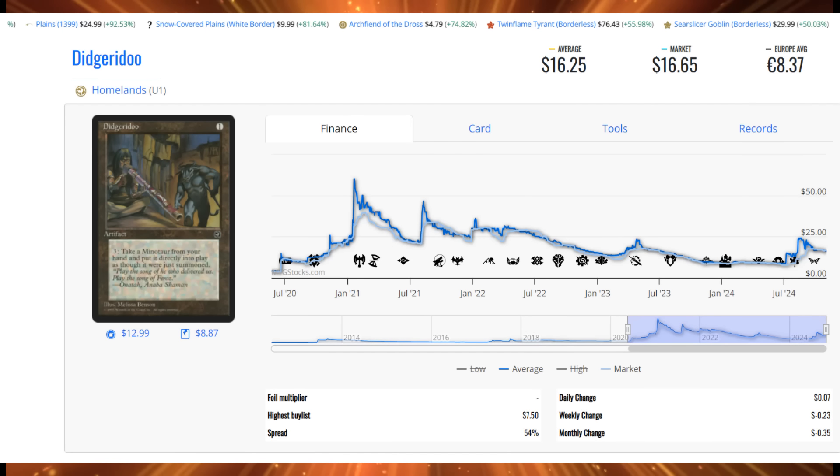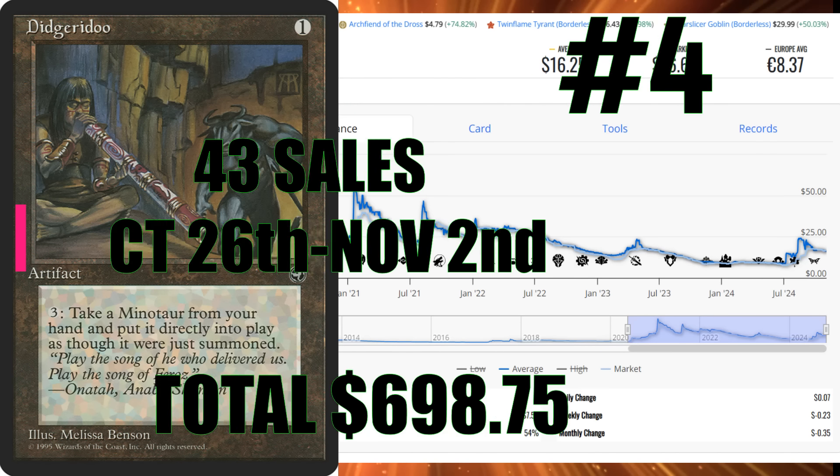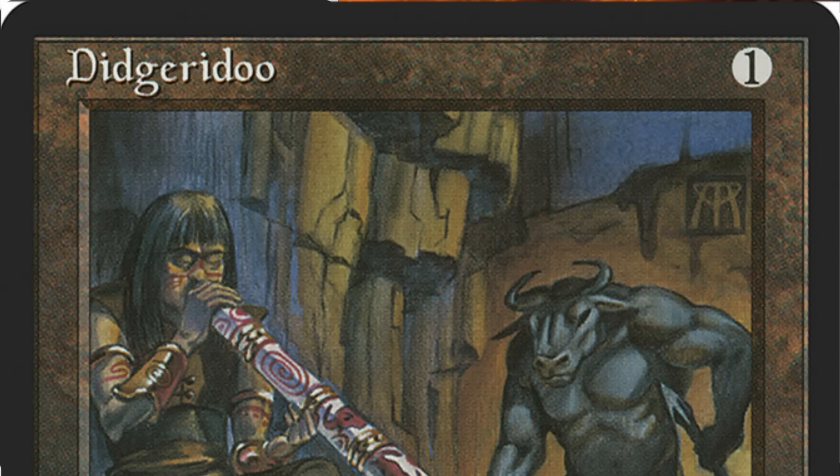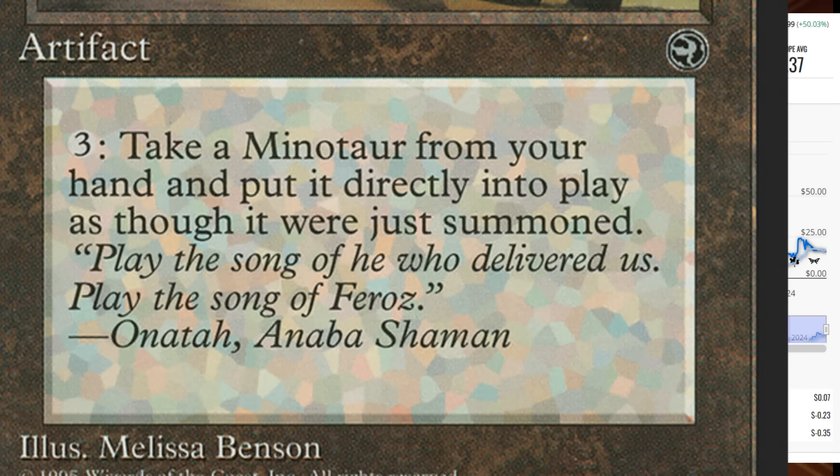Number 4 is Didgeridoo from Homelands, with 43 sales this week at $698.75 of total sales action. Players shouldn't overlook its upside — it's less than $20 and offers massive potential. It's a one casting cost artifact: pay three and you can put a Minotaur from your hand directly into play as though it were just summoned, essentially with flash. You can do this on either turn and bring it in as a blocker. There are enough Minotaurs to make it powerful, and it'll only get better as tribal support grows. When it falls below $8, I always grab a couple copies.